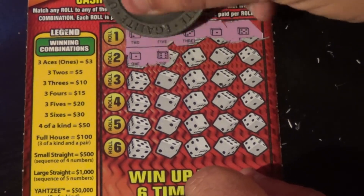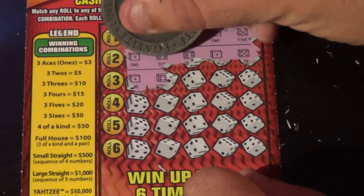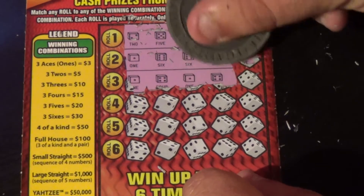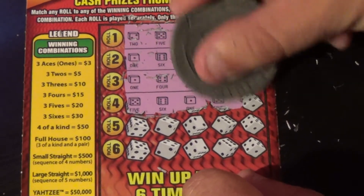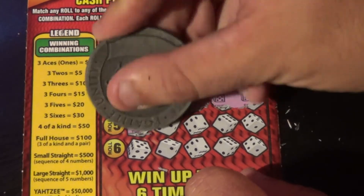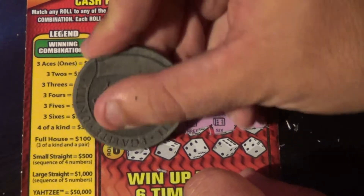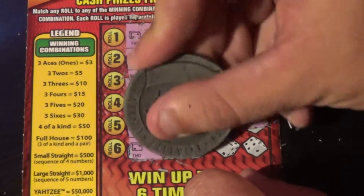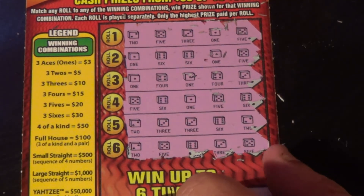Last one of these — ticket 72: two, five, three, one, five — one, six, six, one, six — one, five, five, one, four — one, four, three, five, six — one, five, six, two, three — three, six, two, and last shot here: two, five, six, three, five. That one is not a winner.